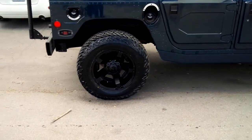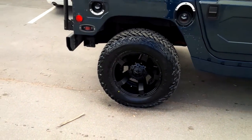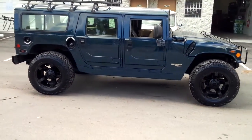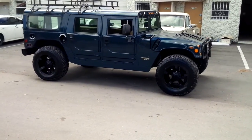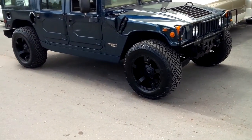Right now we are looking at a Hummer H1 with a 20x12 XD Series with Rockstar 2s in matte black. Beautiful wheel, beautiful vehicle. Came out really nice with a 36 inch fuel mud tires. You can find these online at DozenTires.com or call us at 877-544-8473.